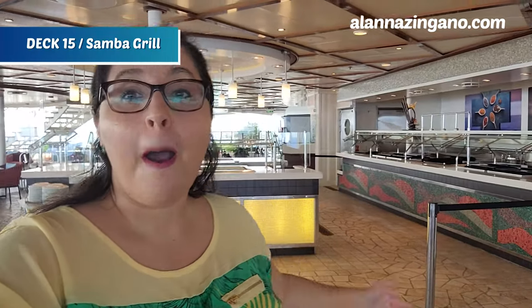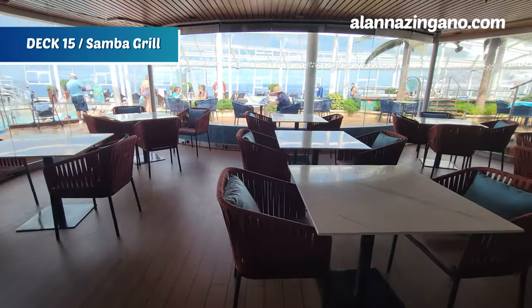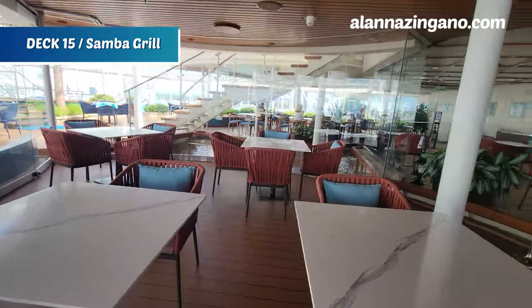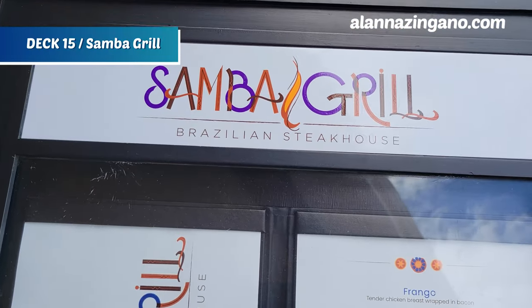Here within the Solarium is the Solarium Bistro — also home to Samba Grill in the evenings. During the afternoon you can grab a snack here. This is actually where I came when I first boarded the ship; it's a bit less crowded for grabbing a bite. Spoiler alert: there was even a lobster tail on this buffet for lunch — an amazing way to start the cruise.